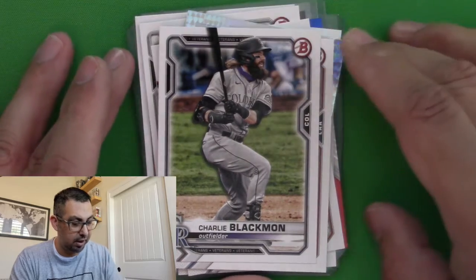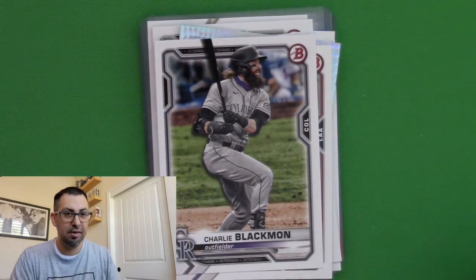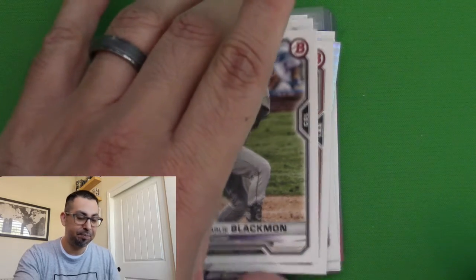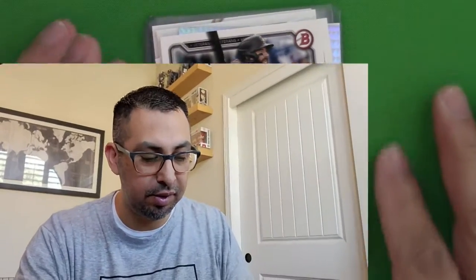Looks like I got a surprise pack. I'm surprised! I'll take a look at those further at SportsCardsPro.com, see if I can get some values for these — if they have a value. Hey, thanks for tuning in, and come back for more. I have more to open. See ya.